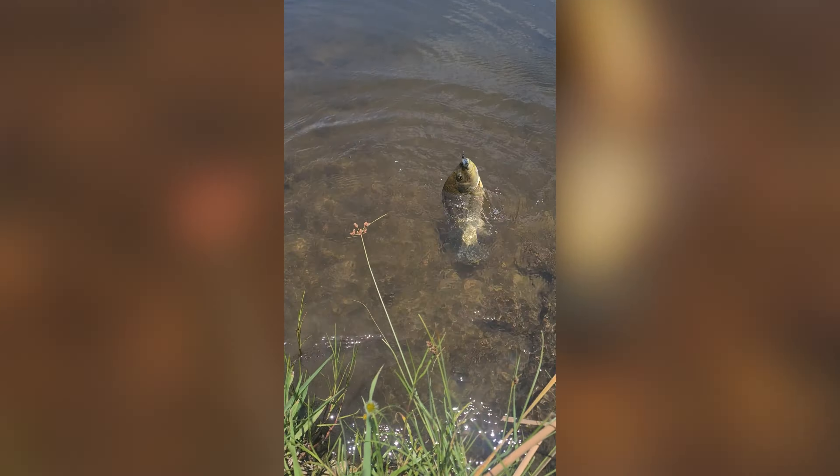Ah, kurper! Okay, there he is. Hello kurper — caught on a spinner. Isn't that fun?